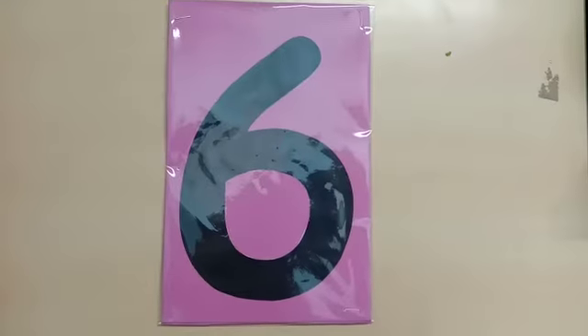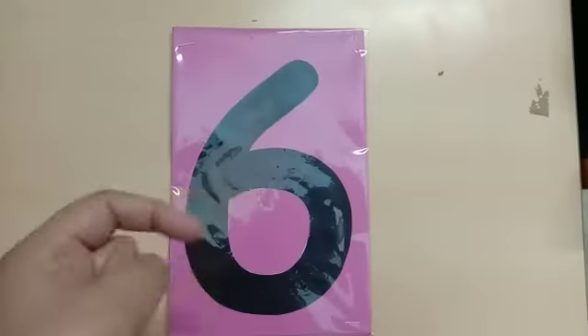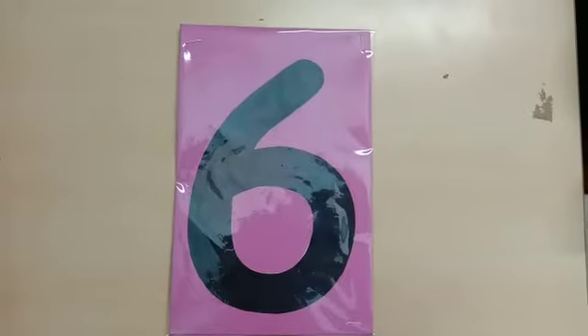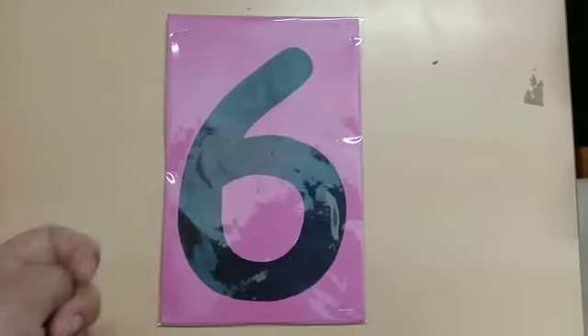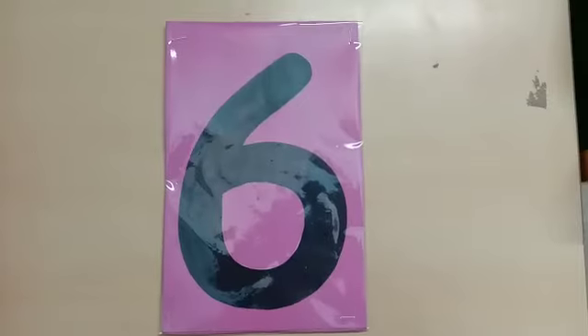So how do we write number 6? Like this. Slant down and curve round and round. Slant down and curve round and round makes 6. So you have to learn the formation of this number as well, and try to count things.